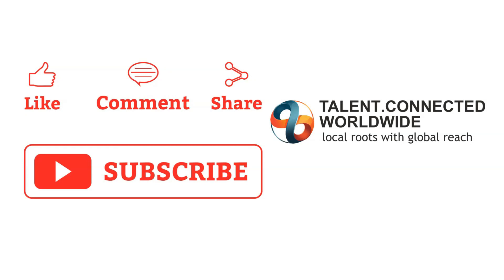If you found this video useful, please like, comment, share, and subscribe to Talent Connected Worldwide — India's only CICC-authorized Immigration Company. Keep watching! Thank you!